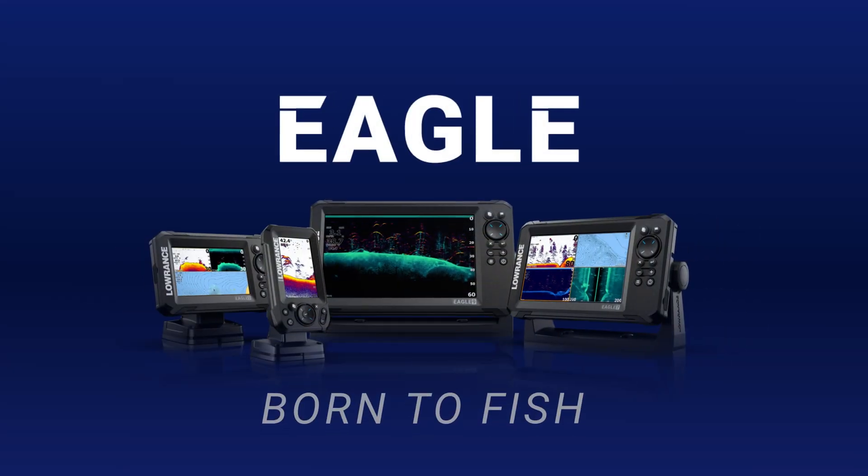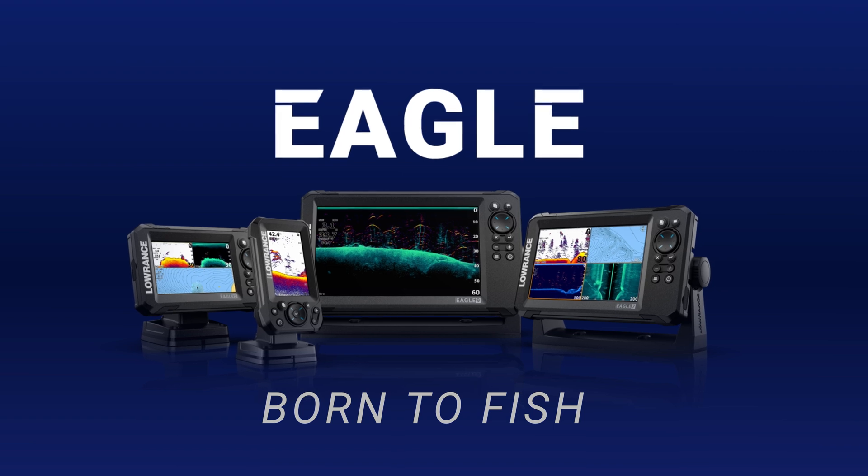Meet Eagle from Lowrance. Fish finding is about to get a whole lot easier.